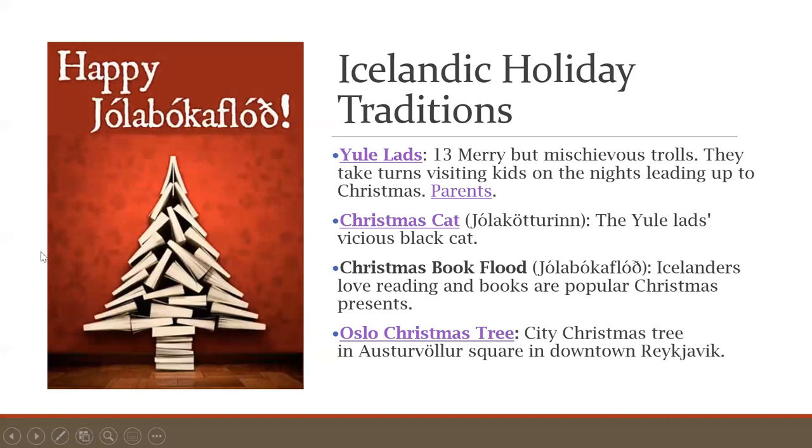Now let's talk about Icelandic holiday traditions. In my opinion, Iceland has the most interesting Christmas traditions of any country in the world. Let's begin with the Yule lads — they're 13 mischievous trolls who live in the Icelandic highlands. They live with their scary mother, Gryla, who is a giant ogre with an appetite for children she likes to cook in her large pot at home.